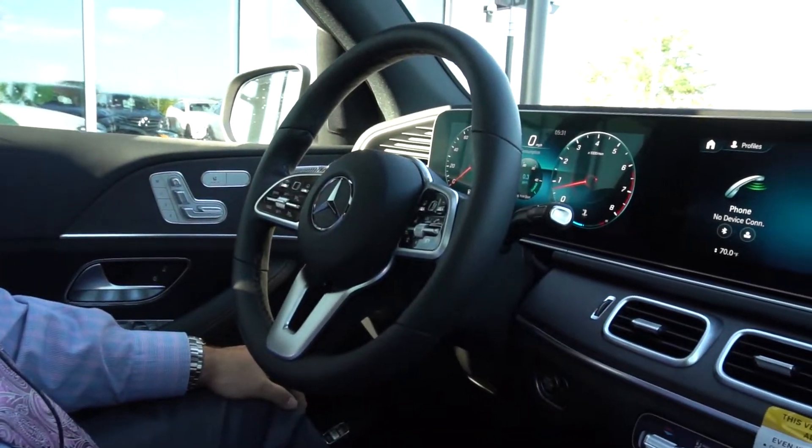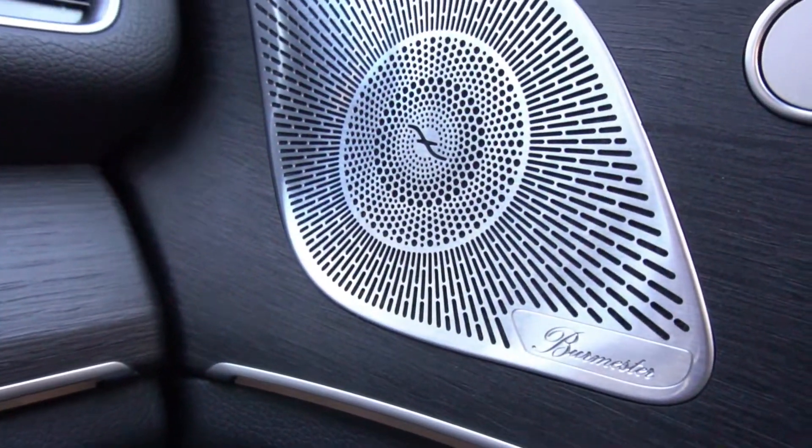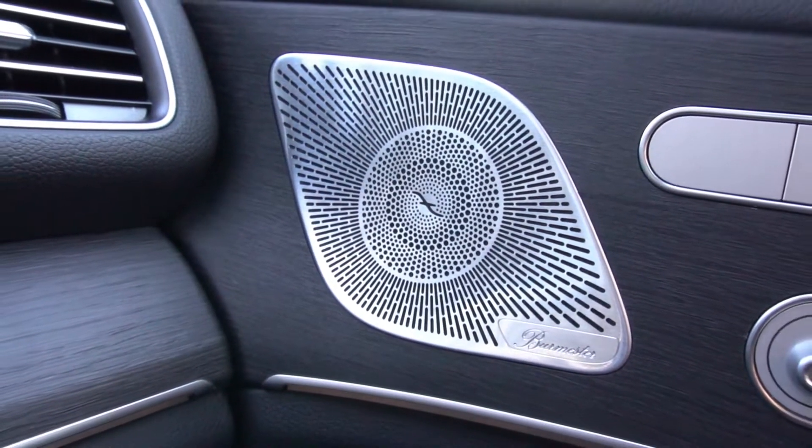Coming around to the interior of this GLE, we have the beautiful gray oak trim. Over on the right it shows you some of the speakers — this one has the Burmester 600-watt system with 13 speakers.